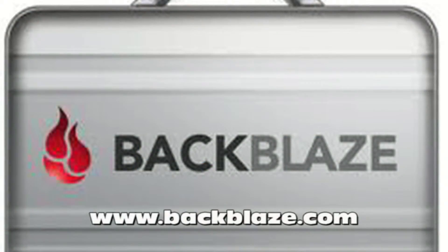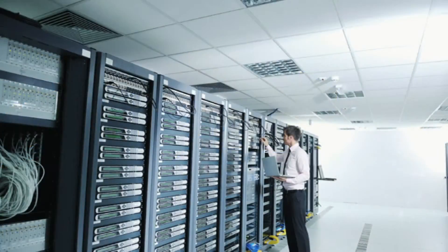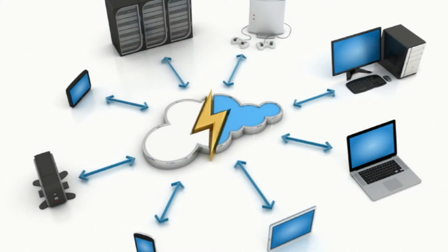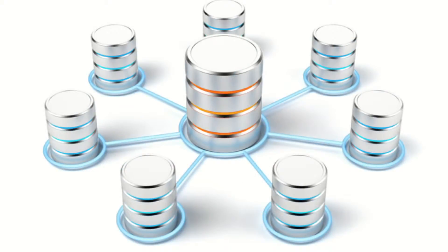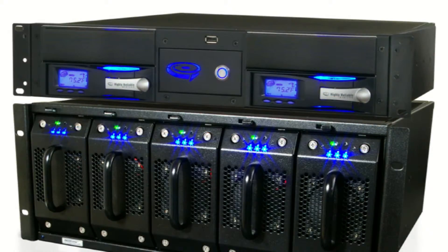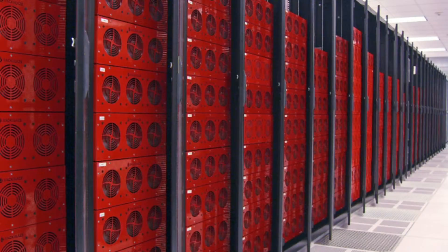Backblaze is a cloud backup solution from Rackspace, an industry standard for high performance and reliable servers. It replicates all of your data across multiple data centers with high security and reliability. It allows you to backup multiple computers and even your external drives, and you also get unlimited storage for less than you might be expecting — about $50 per year depending on your plan.